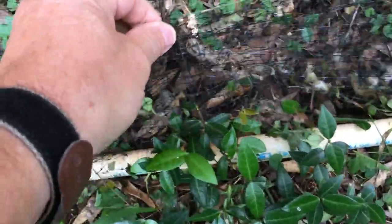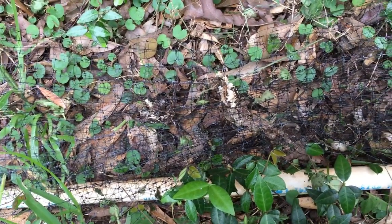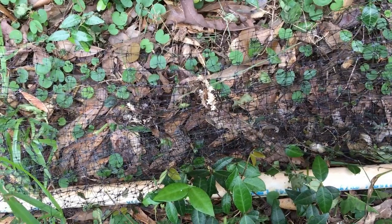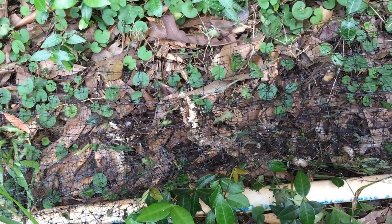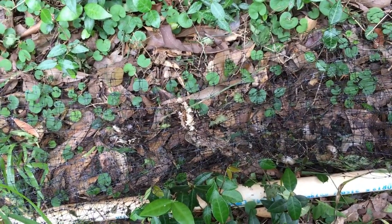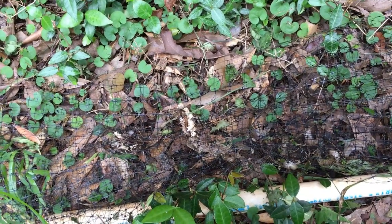That is number two right there — the remnants of number two, the second snake caught in the trap. These are hard to spot because they've deteriorated. Usually I can smell them — when one of them gets in there and dies, you can smell it. It smells like a dead, rotting snake. But just to show you that it does work.